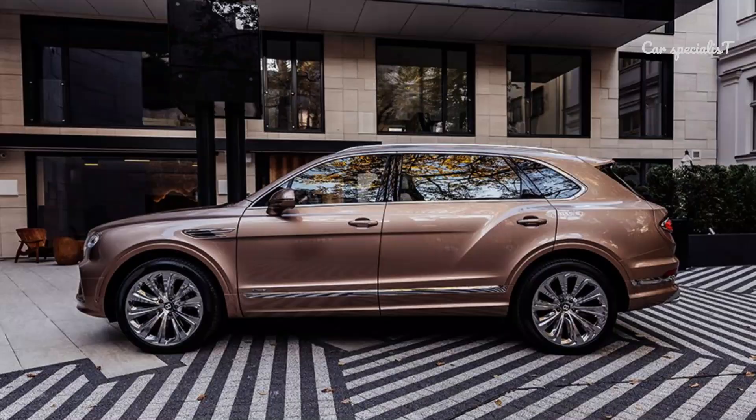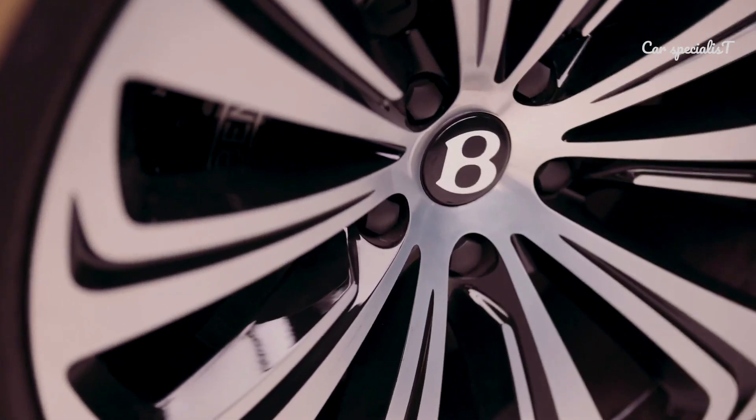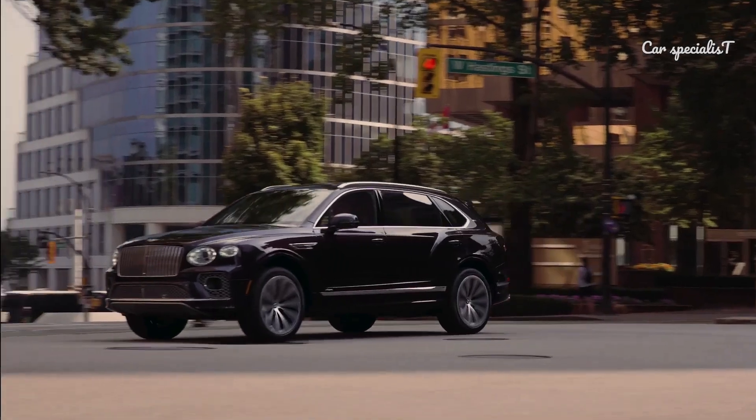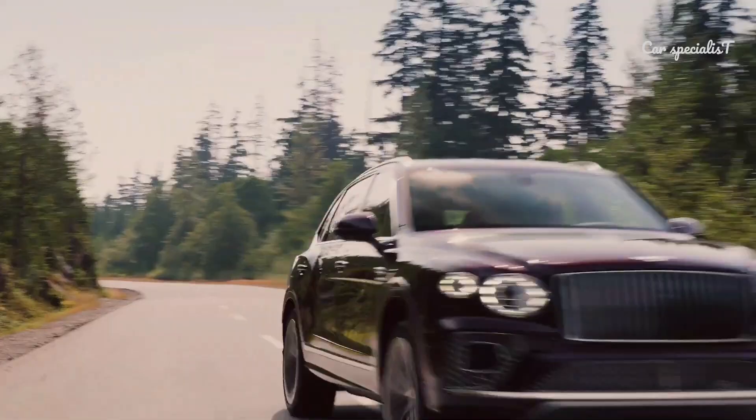The Bentley Bentayga EWB has been launched in India as the long-wheelbase version of the Bentayga. It offers an even more spacious and luxurious rear-seat experience alongside rear-centric equipment and features.